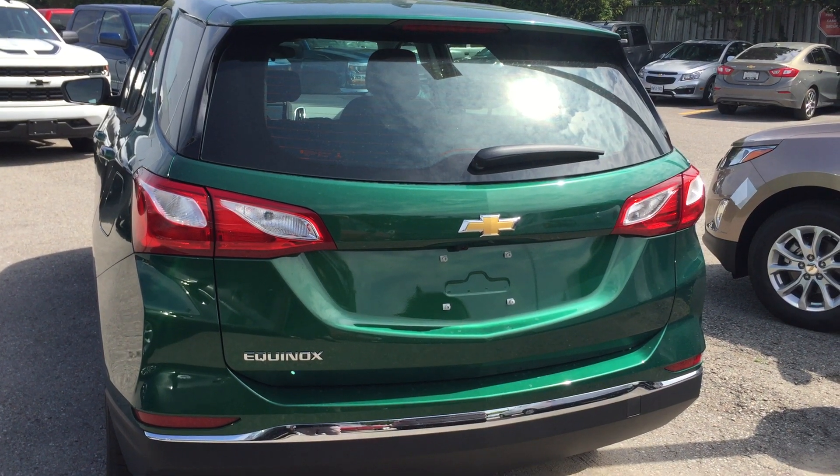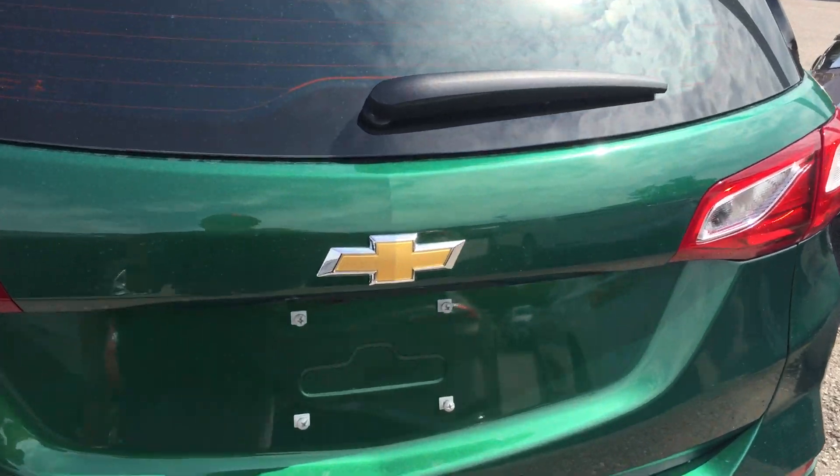Just giving you another look at the color before I open up the back. Stunning — Ivy Metallic.